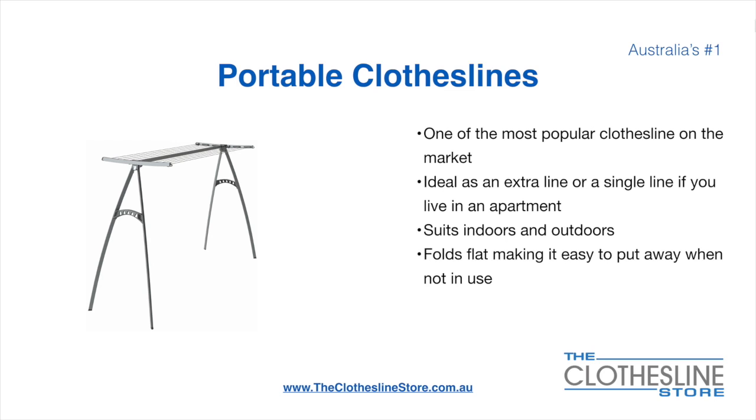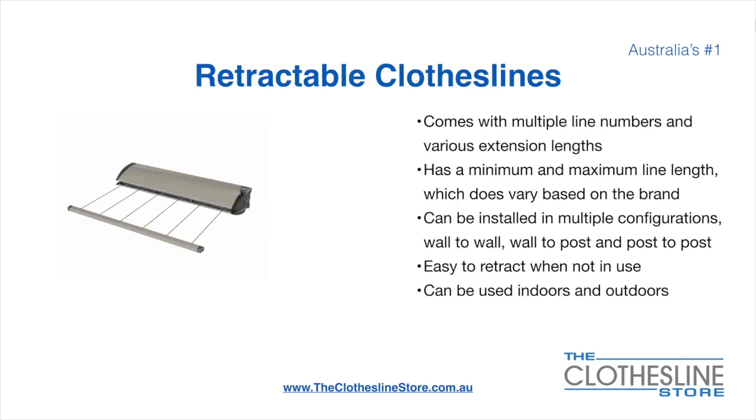On the left here we have the Hills portable 170 clothesline. Retractable clotheslines come in a multitude of line numbers and various extension lengths. They have a minimum and a maximum line length which does vary based on the brand. There's a lot more information on this at the Clothesline Store.